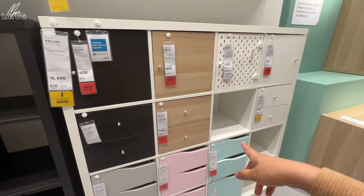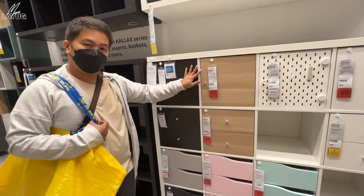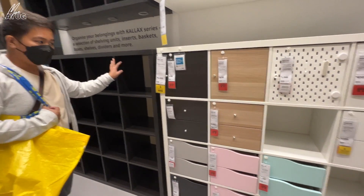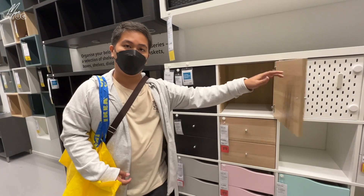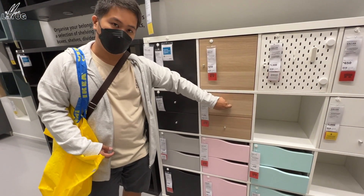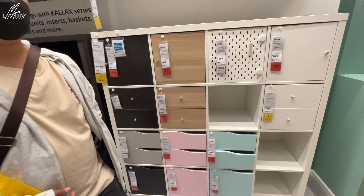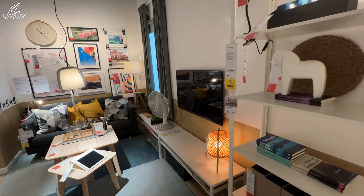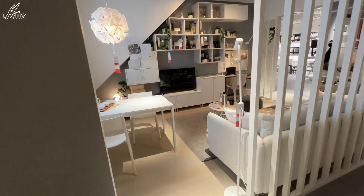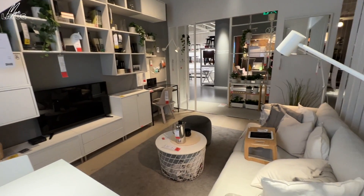These shelves have provisions for inserts. You can add dividers, which is good for toys. The shelving is very flexible — you can arrange it different ways, great for condos. There are so many showrooms here, you might get overwhelmed — I was overwhelmed myself. This area is very cozy — it has a very staycation feel.